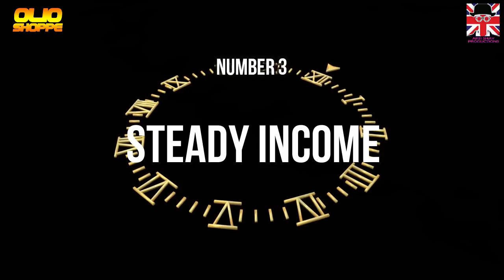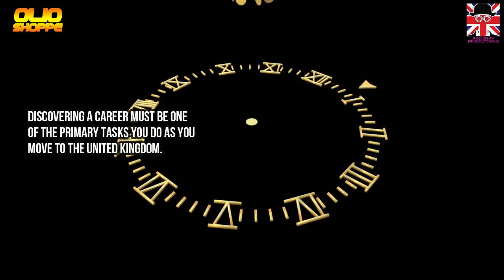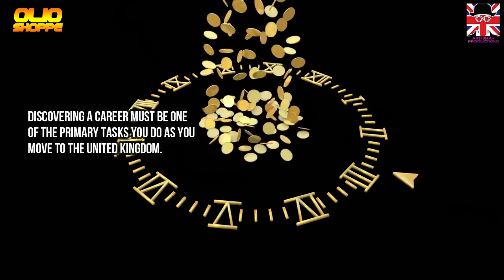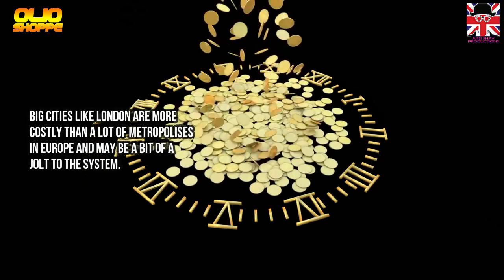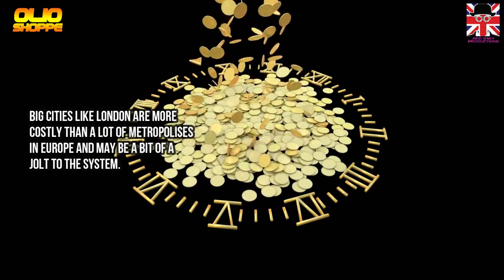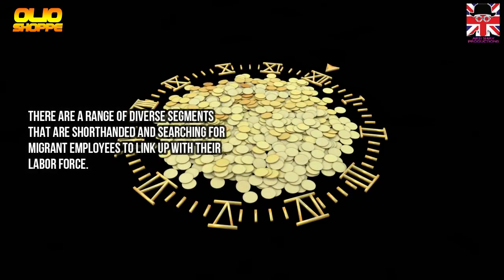Method 3: Steady Income. Finding a career must be one of the primary tasks you do when you move to the United Kingdom. Big cities like London are more costly than many cities in Europe and may be a bit of a shock to the system. There are a range of diverse sectors that are short-handed and searching for migrant employees to join their labour force.